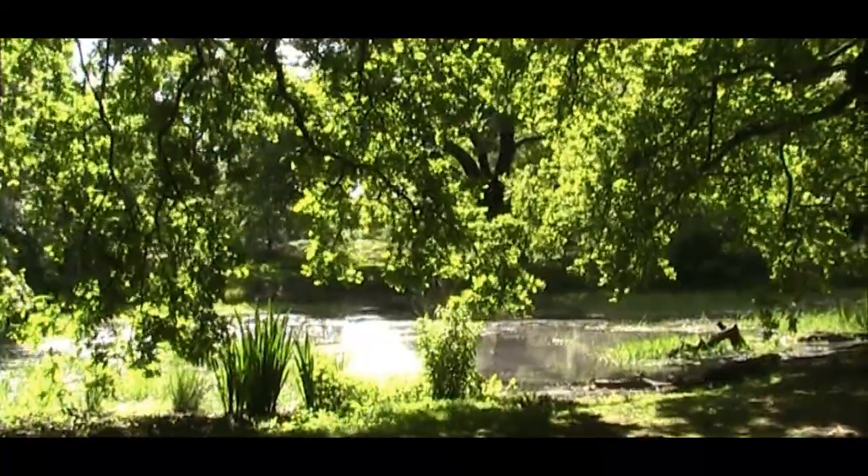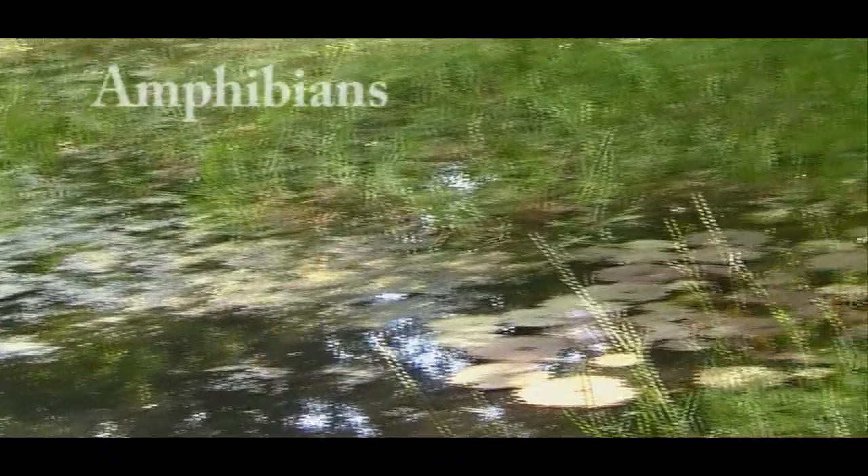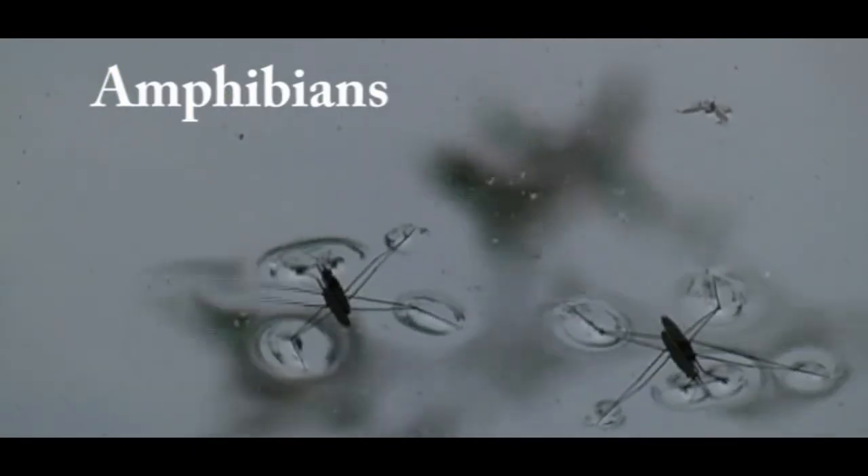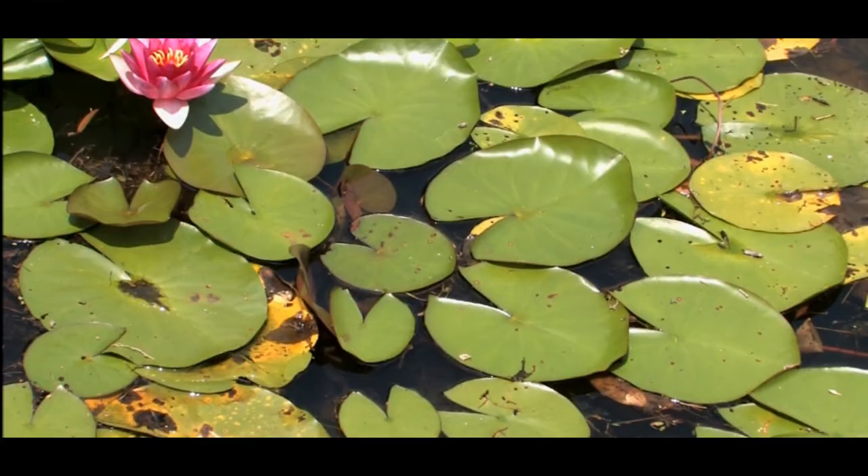The lakes and ponds of Epping Forest are home to a wonderful range of freshwater species, from insects to plants, wetland birds, and of course a variety of amphibians.